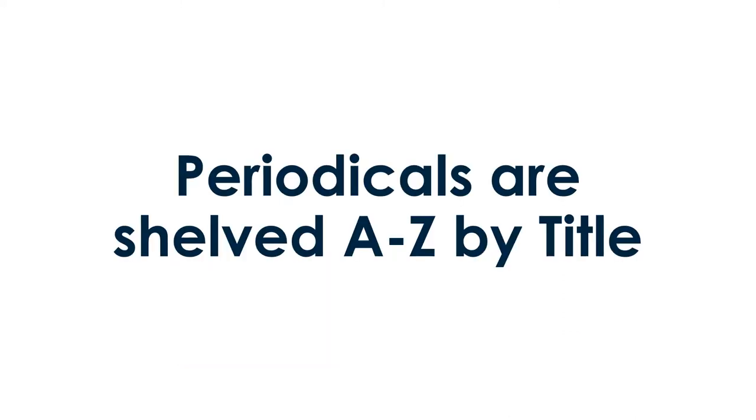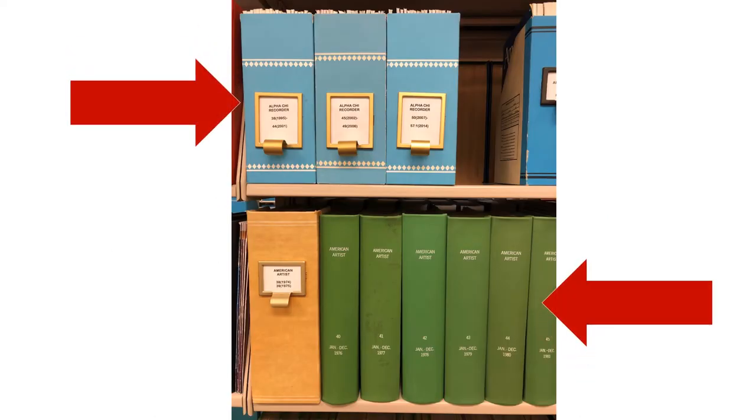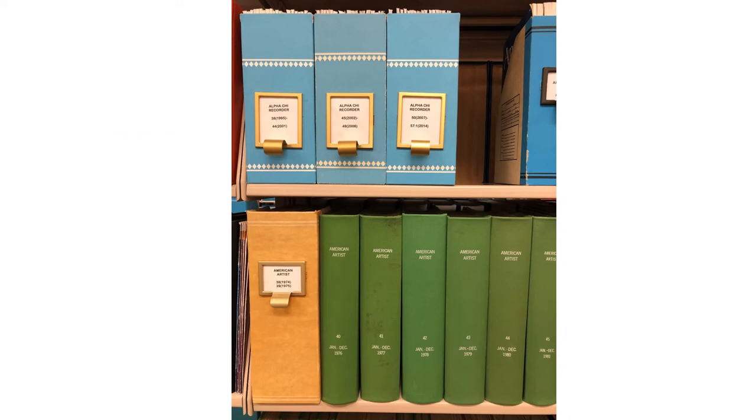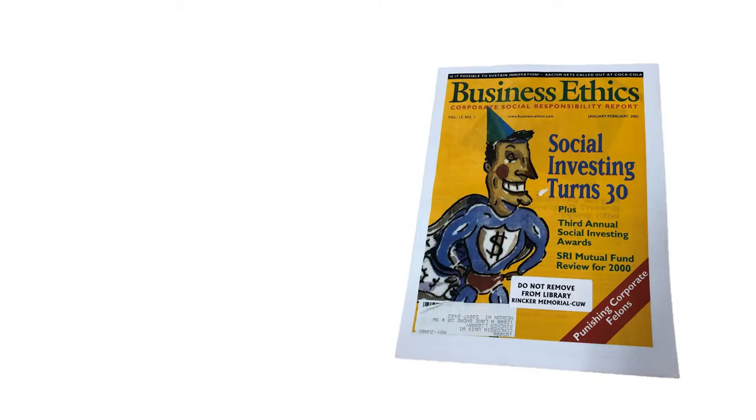Unlike books, periodicals are shelved alphabetically by title. Journals will either be bound by volume or appear in boxes. Up to three different journal titles may appear on each shelf. Locate the box or individual bound volume that includes the issue you need.